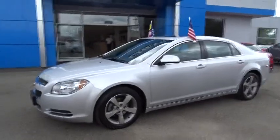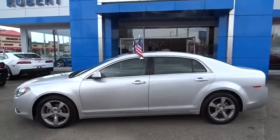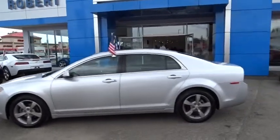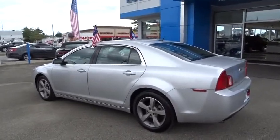The 2009 Malibu. A combination of performance and fuel economy, the Malibu is a great commuting car. This vehicle has less than 45,000 miles. Here are some of this vehicle's great options.